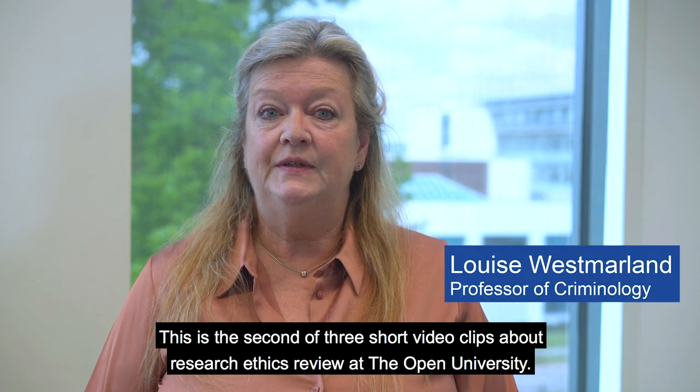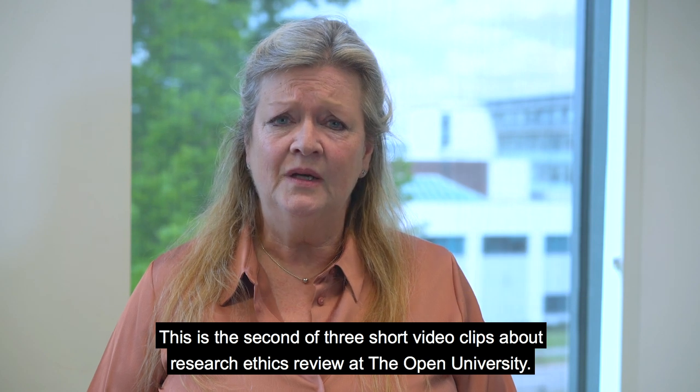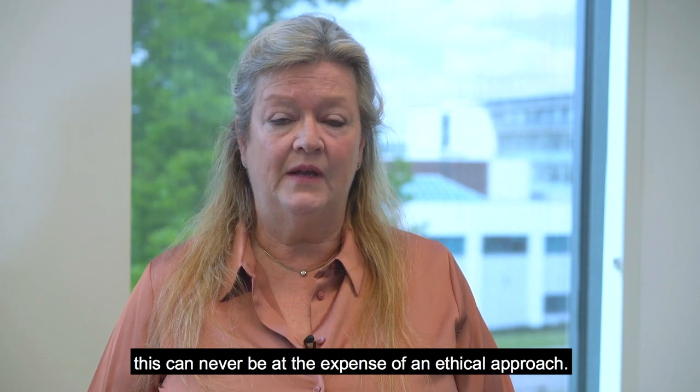This is the second of three short video clips about research ethics review at the Open University. Whilst we aim for high-quality, groundbreaking research at the Open University, this can never be at the expense of an ethical approach.